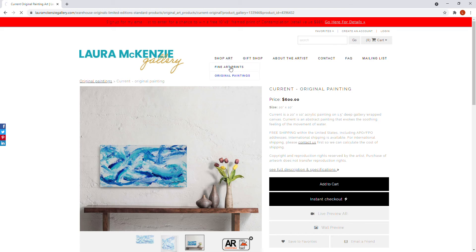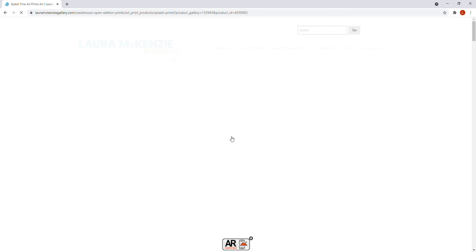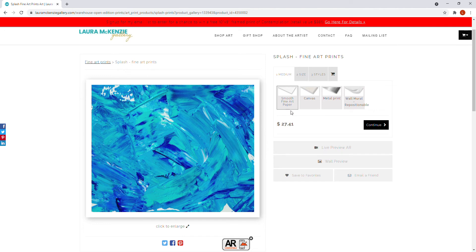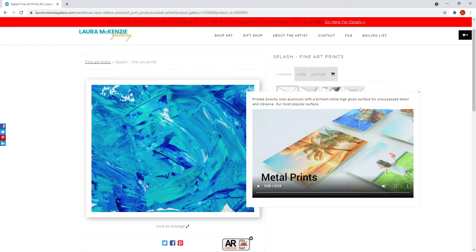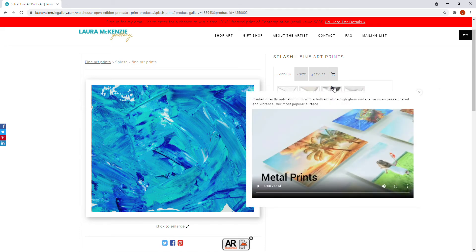Let's look at prints — there are some features I want to make sure you know about. Let's pick 'Splash,' which has been one of your favorites. For prints you have four choices: smooth fine art paper, canvas, metal print, and a wall mural which is repositionable — these are the sticky ones that you put up and stick to the wall. You can move them around, which is great if you move a lot.